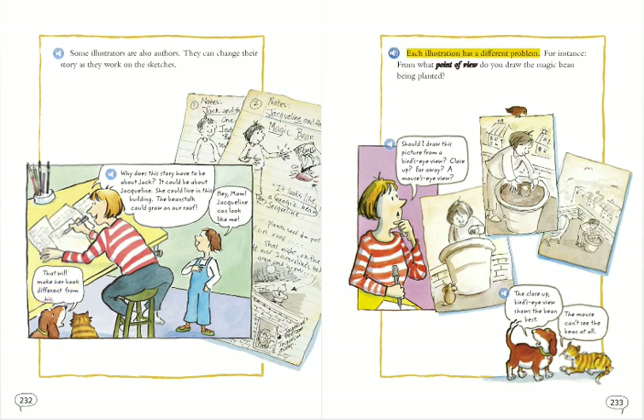Each illustration has a different problem. For instance, from what point of view do you draw the magic bean being planted? Should I draw this picture from a bird's eye view? Close up? Far away? A mouse's eye view? The close-up bird's eye view shows the bean best.